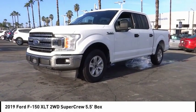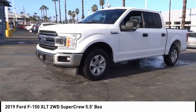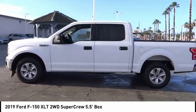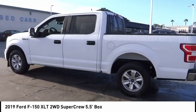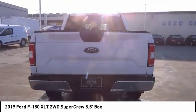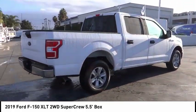Take a ride in the 2019 F-150. A Ford F-150 knows how to handle any situation — it's built to follow orders, no whining. This vehicle has less than 25,000 miles.